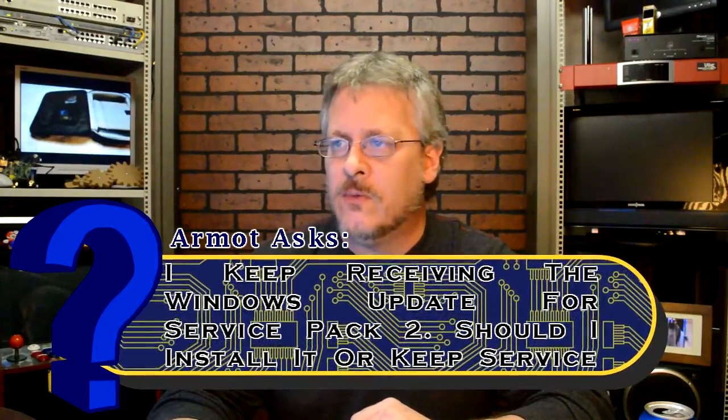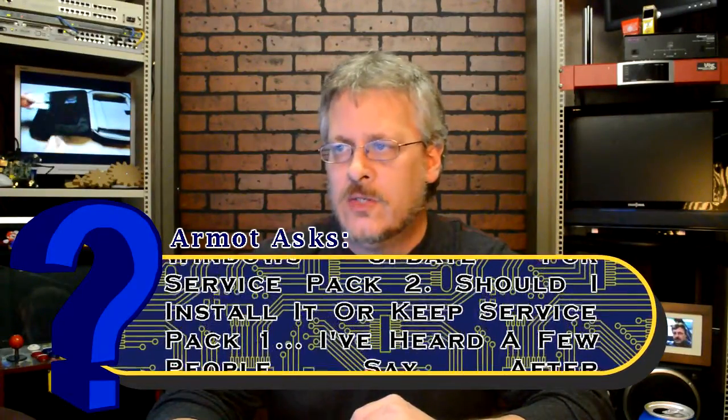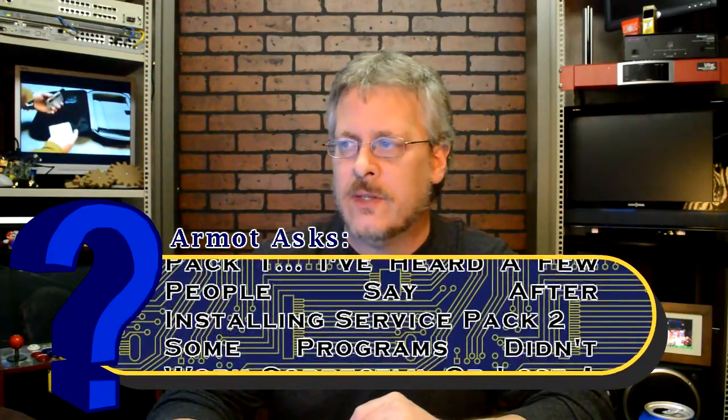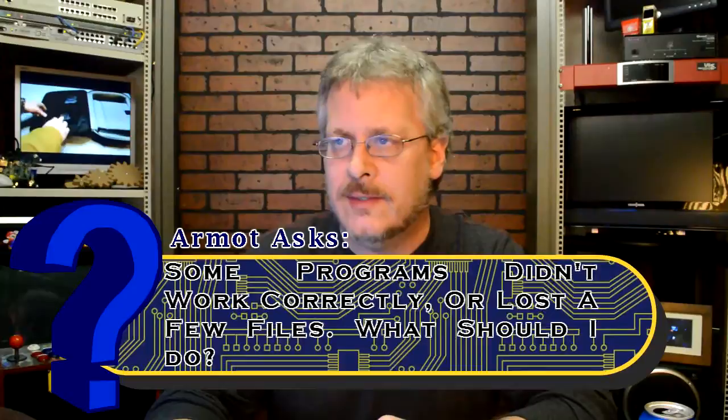I keep receiving the Windows update for Service Pack 2. Should I install it or keep Service Pack 1? I have heard a few people saying after installing Service Pack 2 that some of the programs did not work correctly or lost a few files. What should I do?